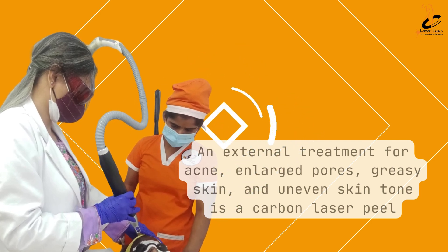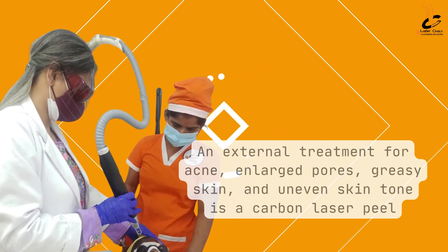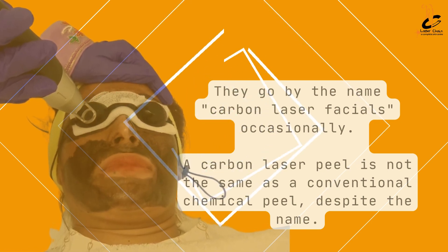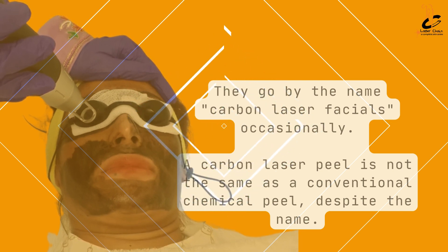An external treatment for acne, enlarged pores, greasy skin, and uneven skin tone is a carbon laser peel. They go by the name carbon laser facials occasionally. A carbon laser peel is not the same as a conventional chemical peel, despite the name.